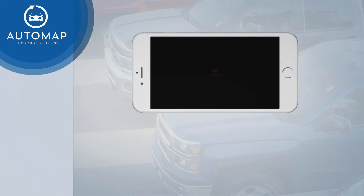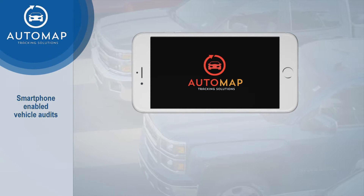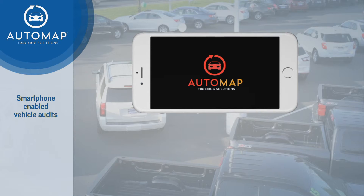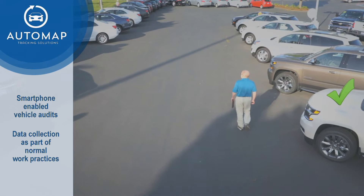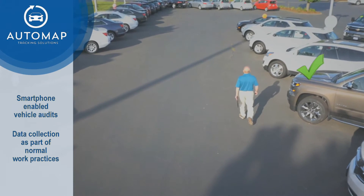A specialized app allows any local smartphone to become an automated auditor. This means that every time an authorized smartphone passes within reception range of the vehicle, the status of the vehicle is updated. Dealer employees who spend time on the lots can simply keep these in their pockets, and in the course of a typical day, most or every vehicle will be recorded.